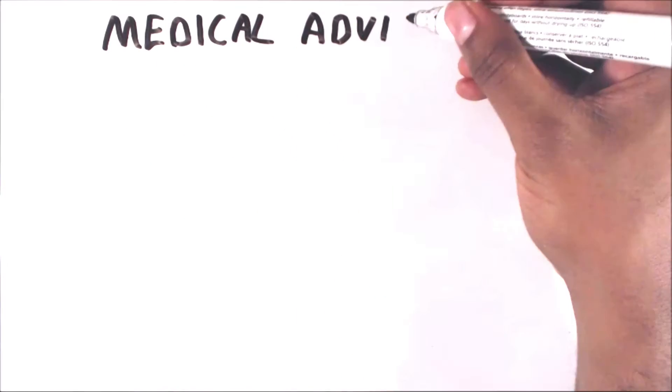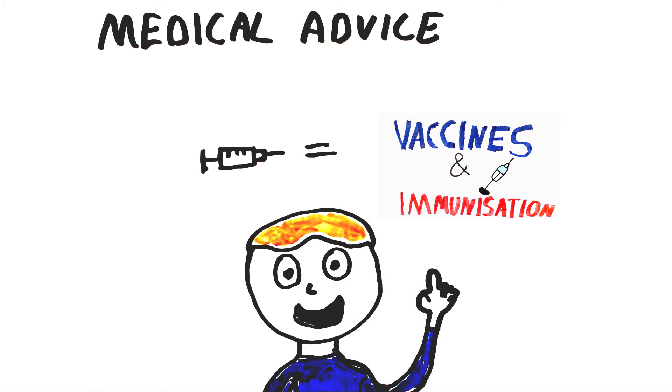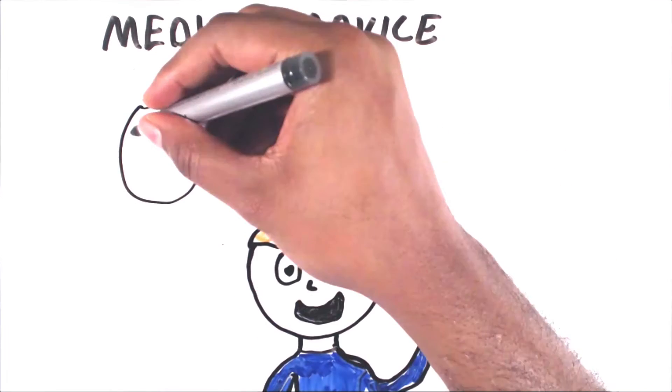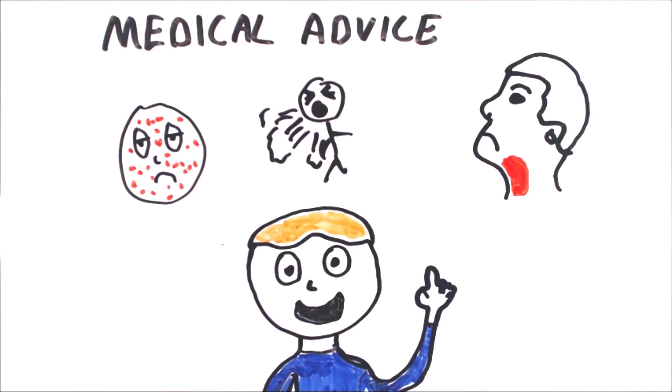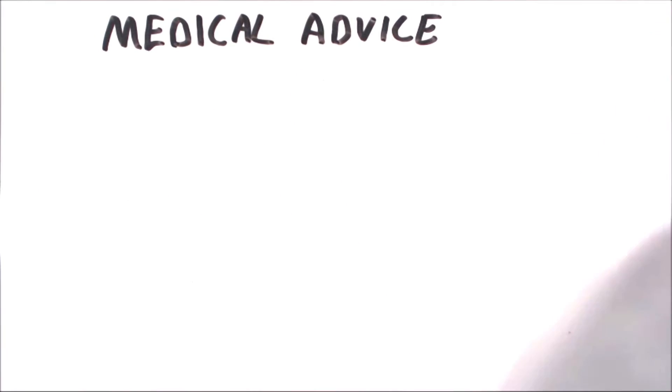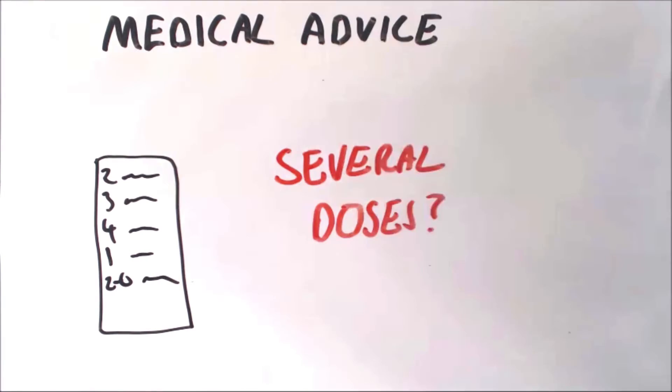Now move on to medical advice. Firstly explain what immunizations are and how vaccines work — I've created a video on that topic so click here if you wish to see it. You need to explain the diseases that their child would be protected against once immunized. Explain the vaccination schedule and the different ages at which their child would need vaccines, and explain why vaccinations need to be started early in life.